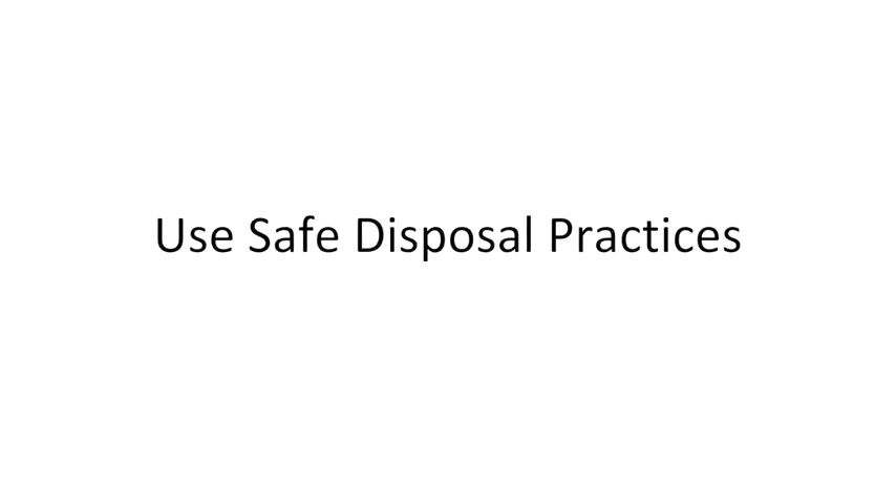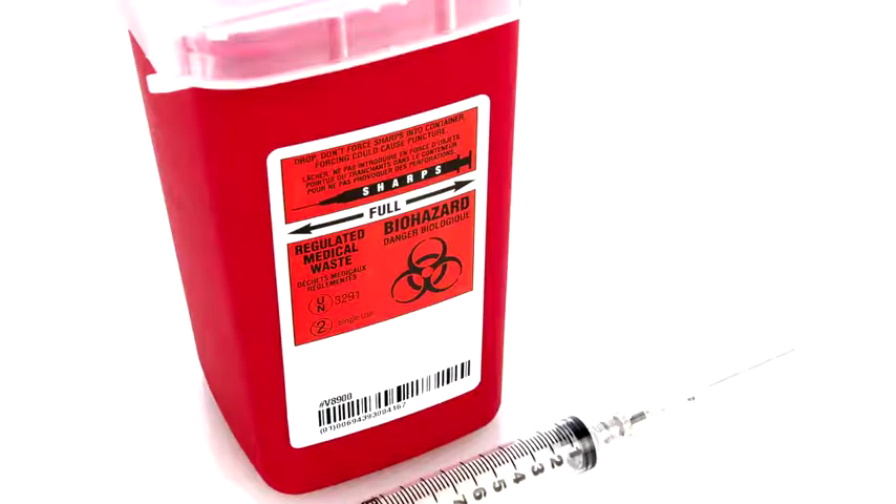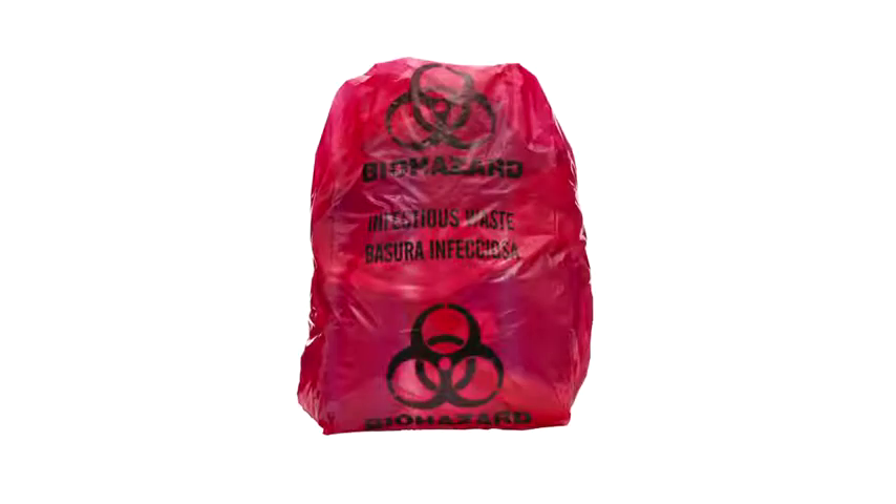Use safe disposal practices. Get rid of materials that have come in contact with blood and body fluids. Handle all trash as if it contains sharp or infectious items. Place all potentially infectious materials and contaminated items in labeled sealed containers. Make sure containers are color coded or marked with a biohazard label.